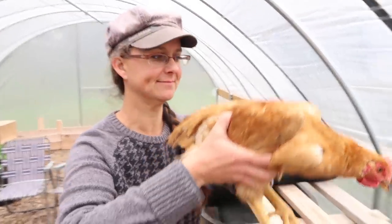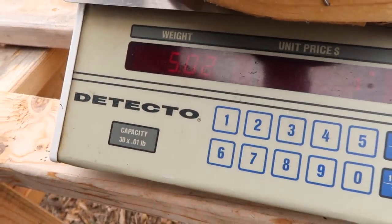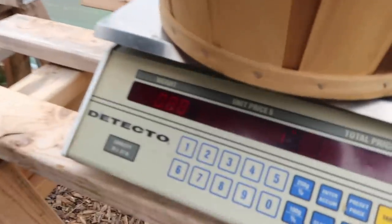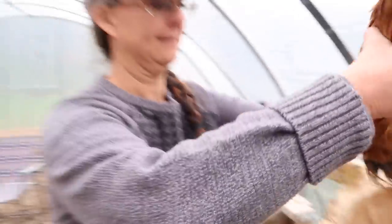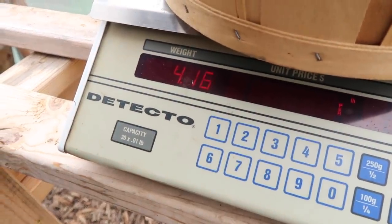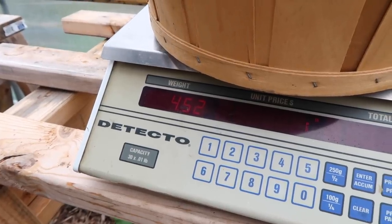Freedom Ranger number one: 4.97 pounds. Freedom Ranger number two: 4.58. Number three: 4.98. Number four: 4.16. And number five: 4.52.